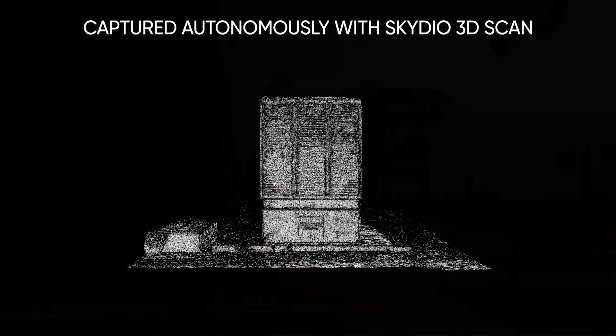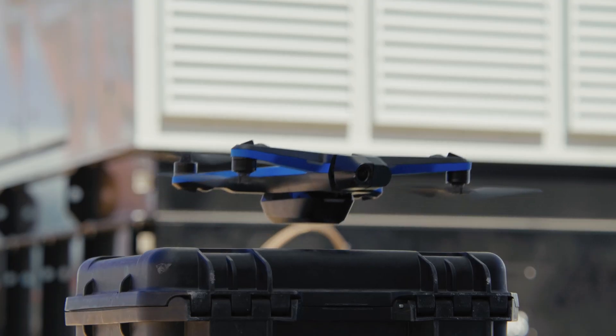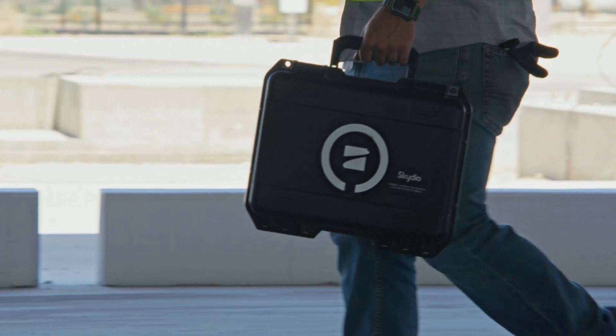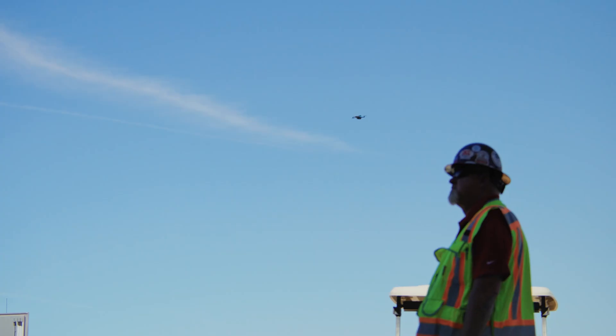I came to Sun Construction because I knew how to build 3D models and work with them. As time progressed, we started to adopt drones as a whole, and I learned to fly them. Progressed that three more years, and we're at where we are now with 30-plus pilots, 40 drones, and a slew of solutions.